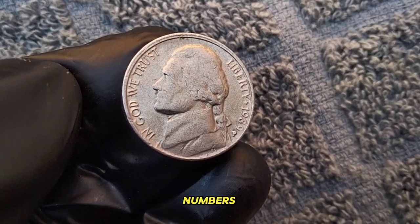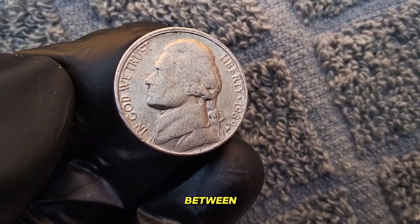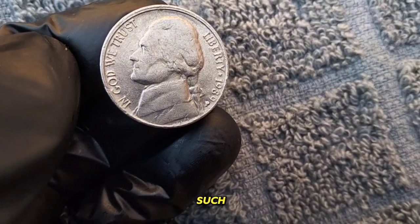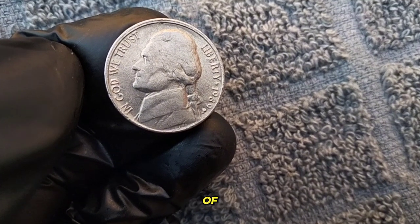Now let's talk numbers. At auction, a 1989 Jefferson Nickel in uncirculated condition can sell for anywhere between $1 to $5. However, if you happen to stumble upon a specimen with a rare error — such as a double die or off-center strike — its value could soar into the hundreds or even thousands of dollars.